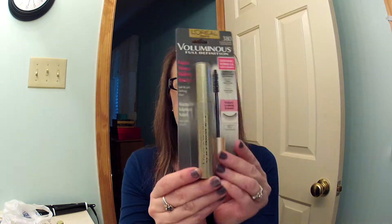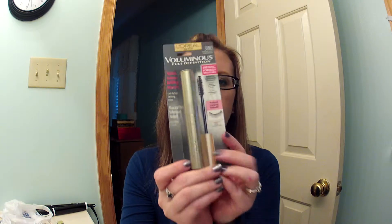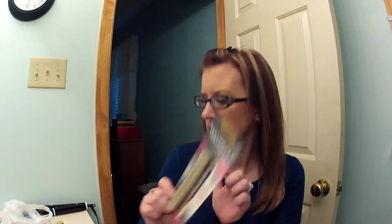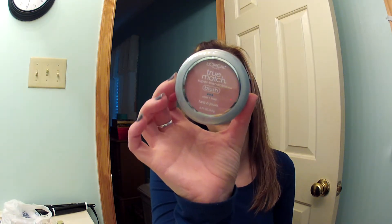The other two things I got: I've been wanting this L'Oreal Full Definition mascara. I've been hearing a lot of people say how wonderful it is and it has a regular brush, not a rubber brush, so I was excited to try that. And the last thing I got was the L'Oreal True Match Super Blendable Blush in Tender Rose. I've been wanting to try one of these blushes, and since they were buy one get one 50% off I figured I would pick it up.